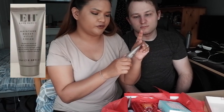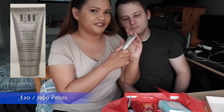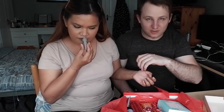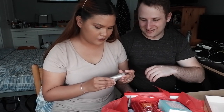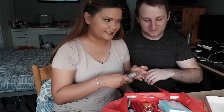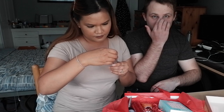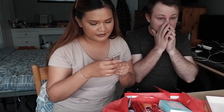The Emma Hardy moisture boost vitamin C cream — oh my god, this is really expensive, this is the most expensive one. It's only 20ml but we'll flash the price on screen. I'm going to try just a little bit so I don't waste it. It doesn't smell of anything. You put it smoothly over the face and neck, avoiding the eye area, every morning.